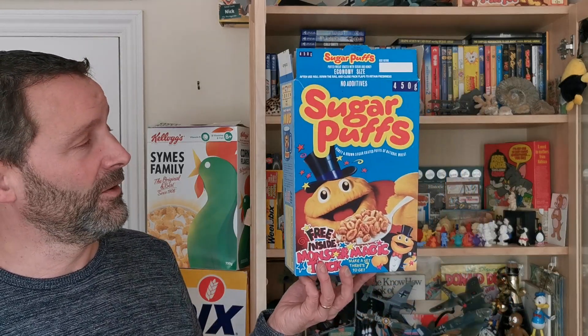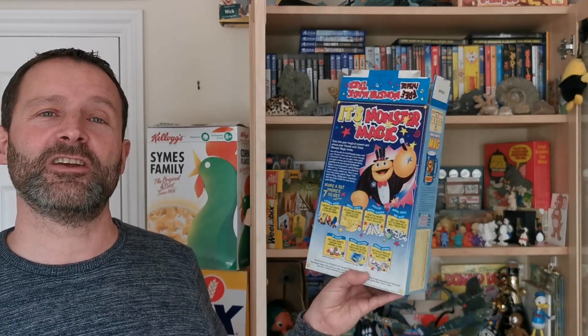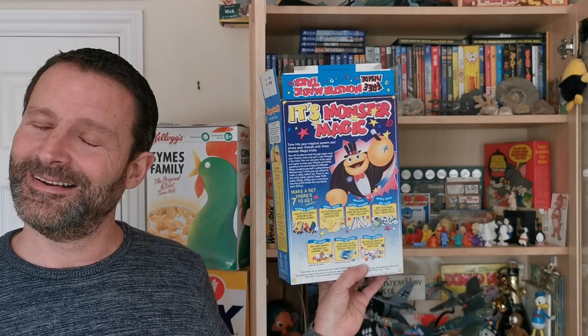Hi again breakfast cereal eaters and welcome to another edition of What's in the Box. So what have we got this time? Well this is from 1991 and it's Quaker Sugar Puffs Magic Tricks and Mug Offer. Let's take a look.